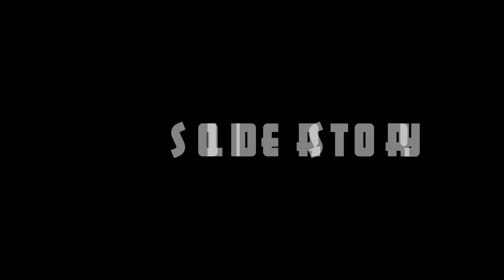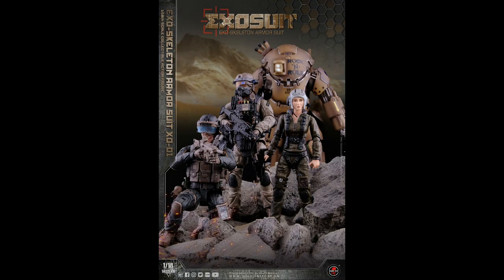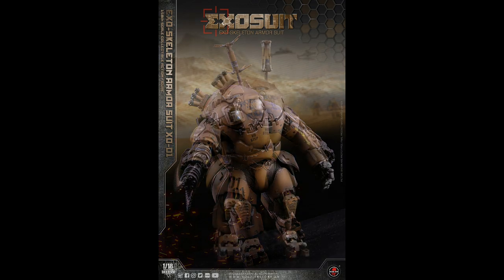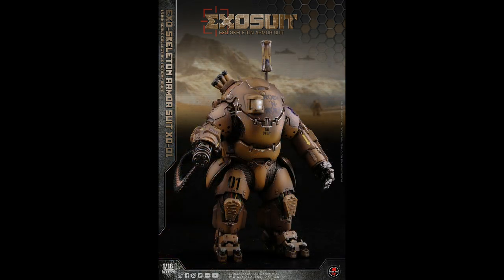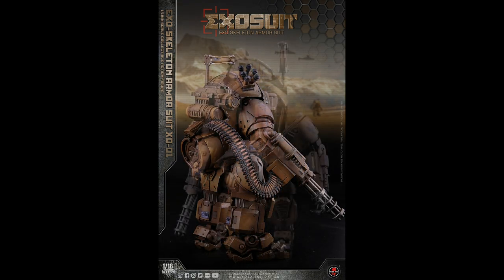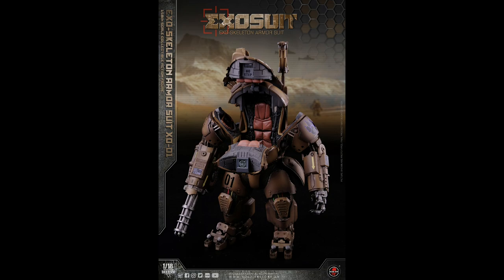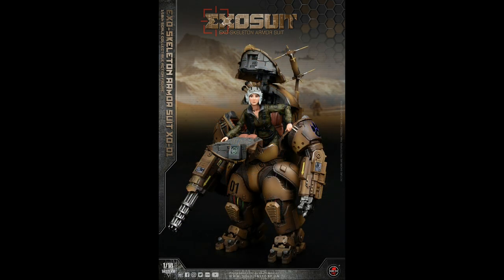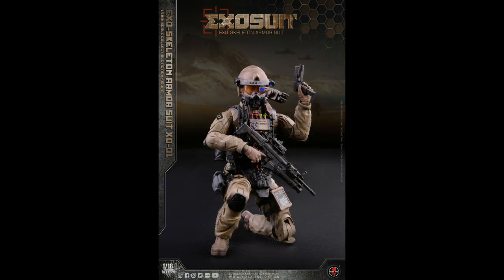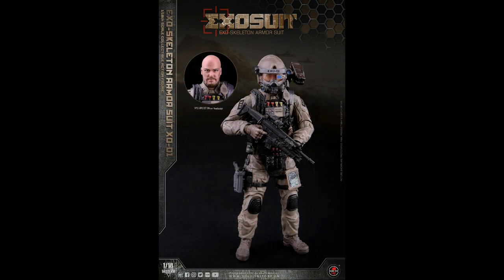But before that, Soldier's Story is a company I've not heard of before, but are producing a brand new 1/18 scale IP. The name is SSE-001 Exoskeleton Armour Suit XO-01 — not really the catchiest of names — but they are producing a 1/18 scale figure set, the draw being this mech with female pilots, and it also comes with two male soldier figures.